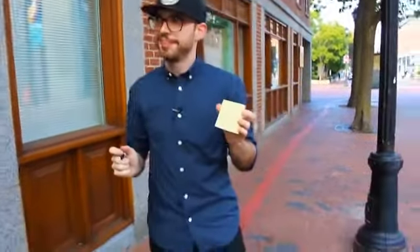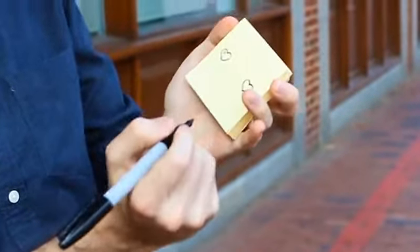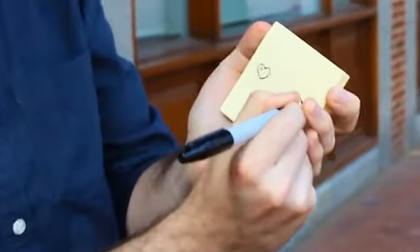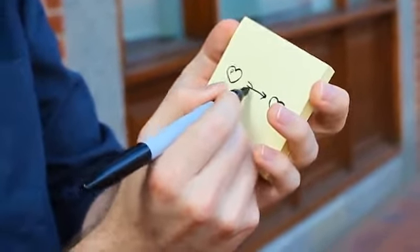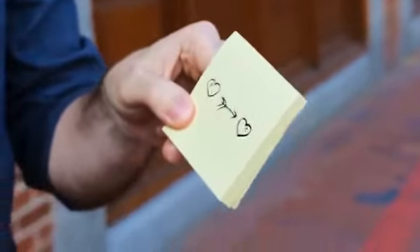All right, so in this heart we'll do a little P for Patrick, and over here we'll do a little C. Let's see — and between, draw a little Cupid's arrow like that. Isn't that cute? Okay, here we go — watch this, nothing in your hands.